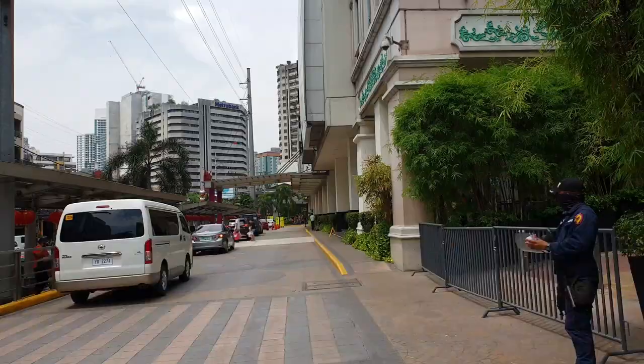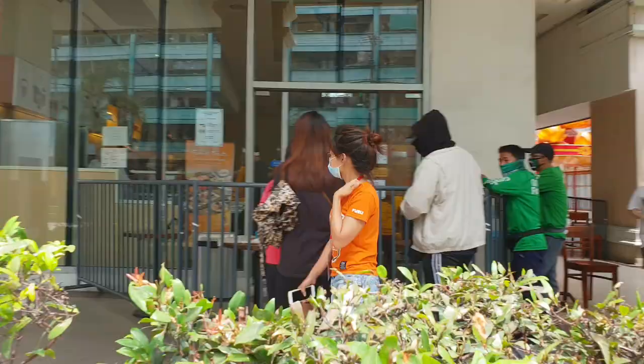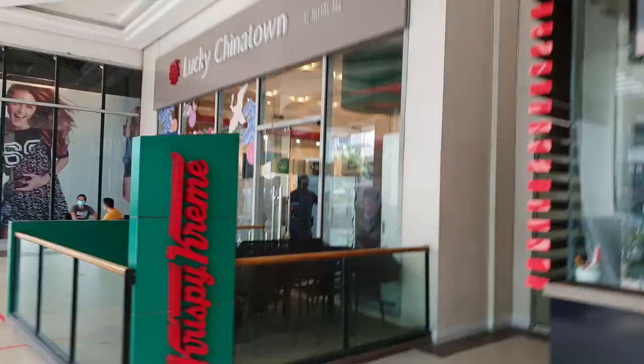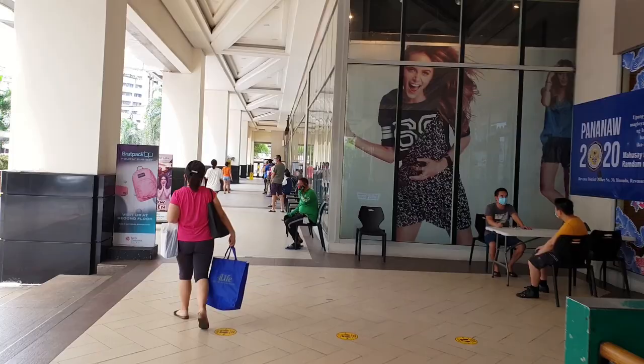So we're now at Lucky Chinatown. Let's see if it's open. As you can see, they have a barrier at the entrance — people aren't allowed to just walk in. You can only pick up food orders. The mall is open but we need to fall in line. There's the queue. It's quite long.